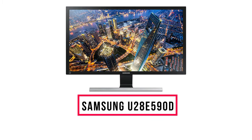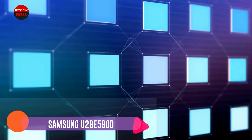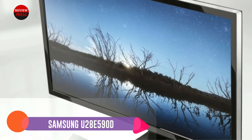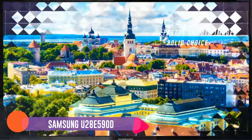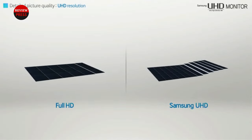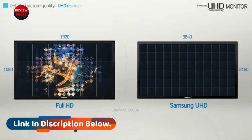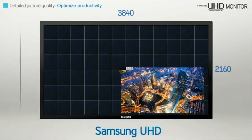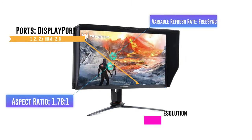Number 4: Samsung U28E590D. As a designer, you wouldn't want to buy a monitor with lower resolution than 4K. So if you're on a budget, this 28-inch monitor from Samsung is definitely the best deal you can get. It delivers a beautiful 4K Ultra HD view of everything you design, watch, or read. With the Samsung U28E590D, you'll enjoy smooth images even during fast-moving scenes, with only one millisecond response time. The fast response time allows you to work on animations, play games, or watch movies, plus multitask more efficiently.